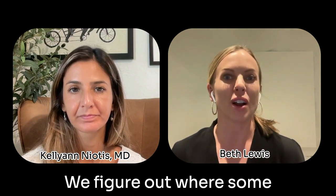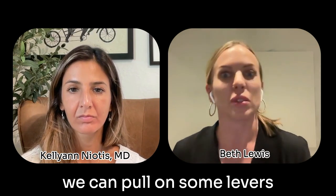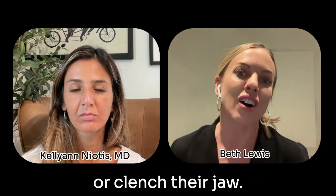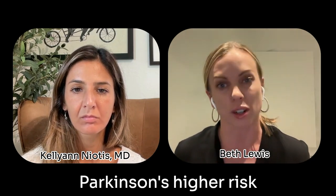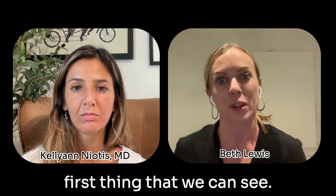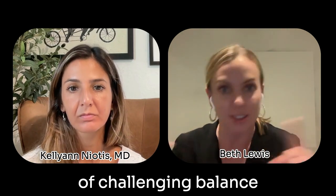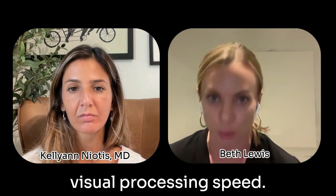Kelly and I do an assessment on people. We figure out where some opportunities are — where we can pull on some levers — and it may be someone's feet, it may be someone's eyes, it may be the way they breathe or clench their jaw. Some examples: we do a lot of visual training, especially with Parkinson's risk and higher-risk patients, because the visuospatial stuff is one of the first things that we can see that could be an issue. So there's a ton of challenging balance by moving the eyes, a lot of hand-to-eye coordination work, visual processing speed.